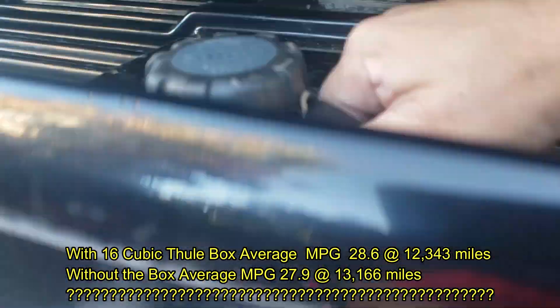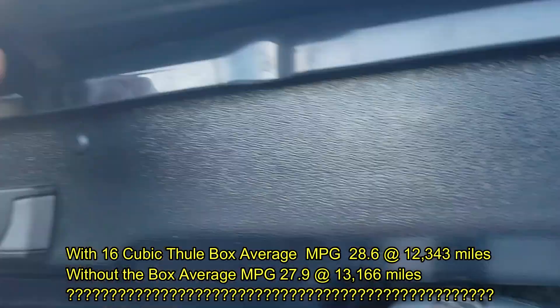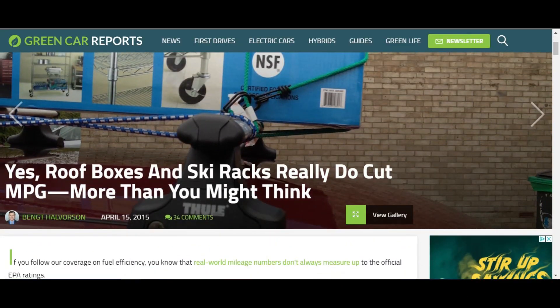This was during COVID-19 times — there wasn't much traffic and I was not running AC. So let's hop online and do some research. I looked up some articles that talked about this exact topic. The headline: 'Yes, your roof box and ski racks really do cut your MPGs more than you think.'